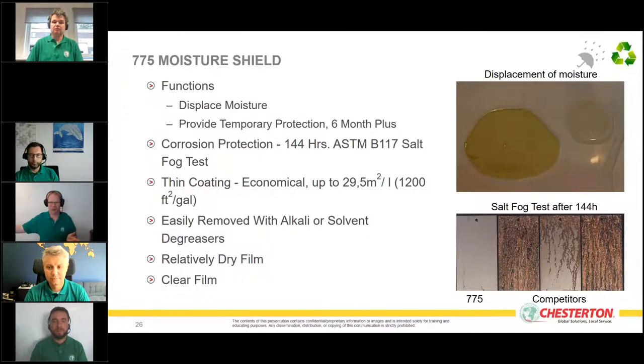The 775 provides short-term protection of around six months or more, even under severe environmental conditions like rain, wind, and salt. It's an excellent product for shipping to another continent — typical shipments take four to twelve weeks, so when using 775, the customer on the other side receives the equipment in perfect condition. Multilingual videos about this product are available on YouTube and LinkedIn.